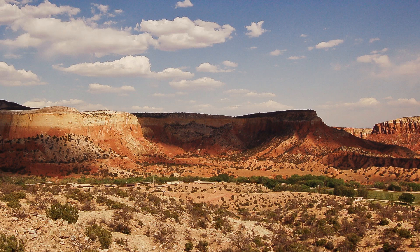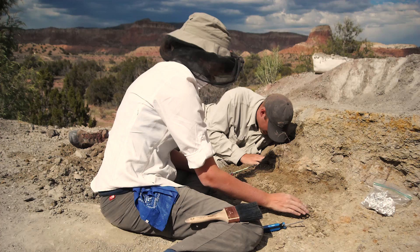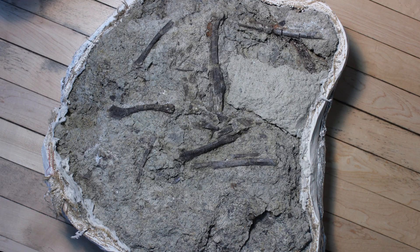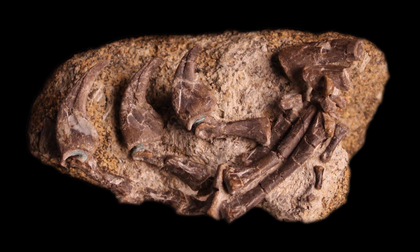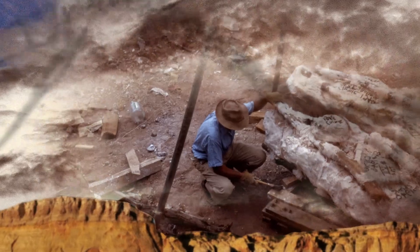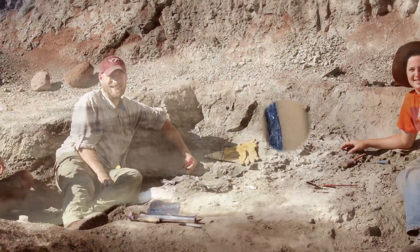One of the really interesting things about Ghost Ranch is that it's come back into a real place of prominence in paleontology right now. This is our 10th field season out there and we're working in the formation just below where the Coelophysis quarry was found — a bit older, maybe five to seven million years older — and what we have are relatives of dinosaurs and some earlier carnivorous dinosaurs unlike anything else found anywhere else in the world. It's not just the place where dinosaurs were found 75 years ago; it's the place where dinosaurs are found today.